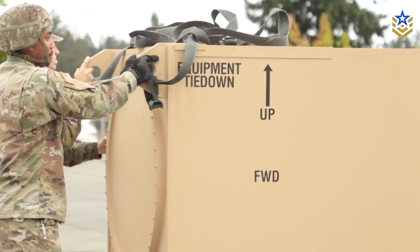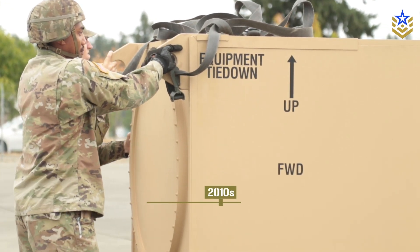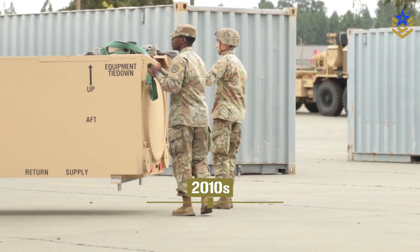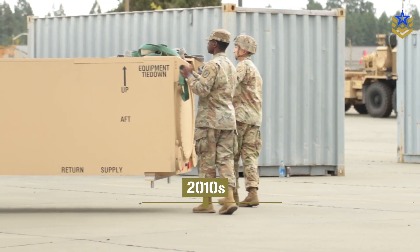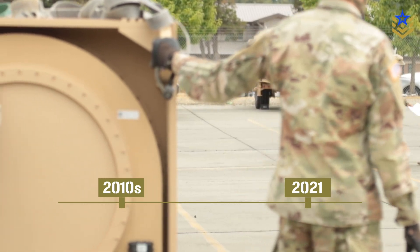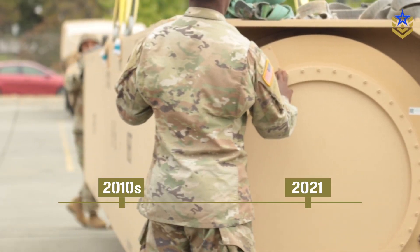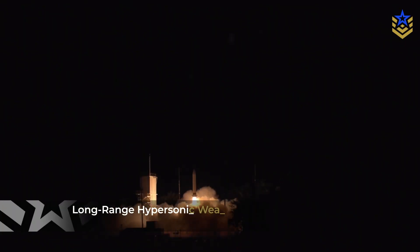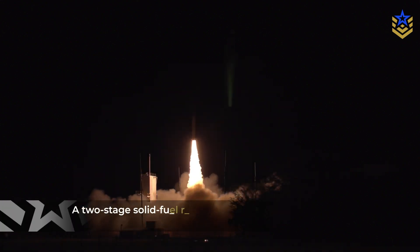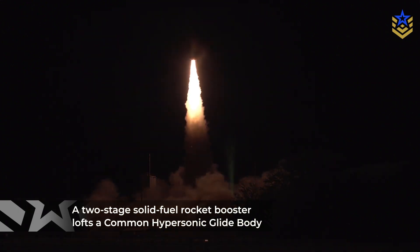The long-range hypersonic weapon itself isn't new. The program took shape in the late 2010s as part of Washington's broader push for conventional hypersonic strike. However, the Army formally attached the Dark Eagle name in 2021, when the first prototype launchers and battery operations center were delivered. At its core, the long-range hypersonic weapon is a boost glide system. A two-stage solid-fuel rocket booster lofts a common hypersonic glide body, or CHGB, to high altitude and speed.